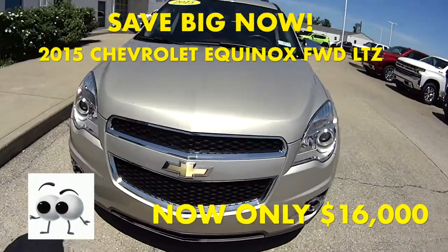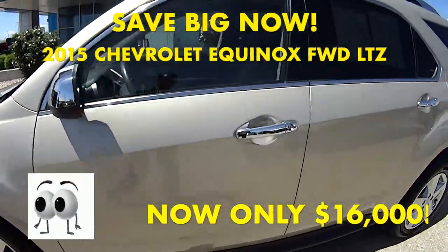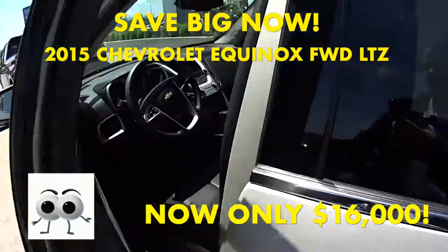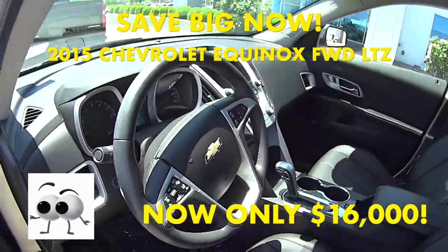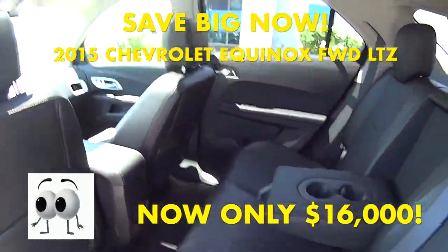Today we have a 2015 Chevy Equinox LTZ. It's a champagne silver metallic with a jet black interior. It has a sunroof and all leather.